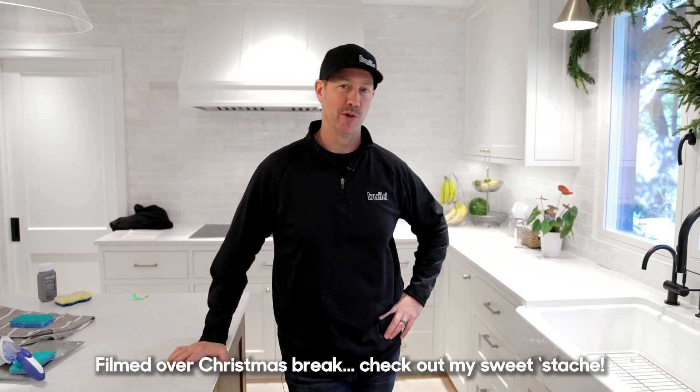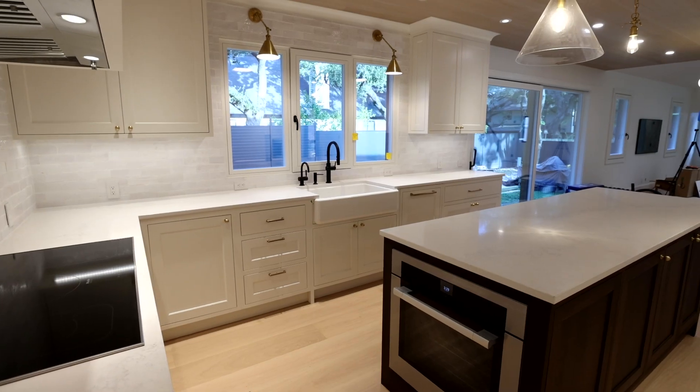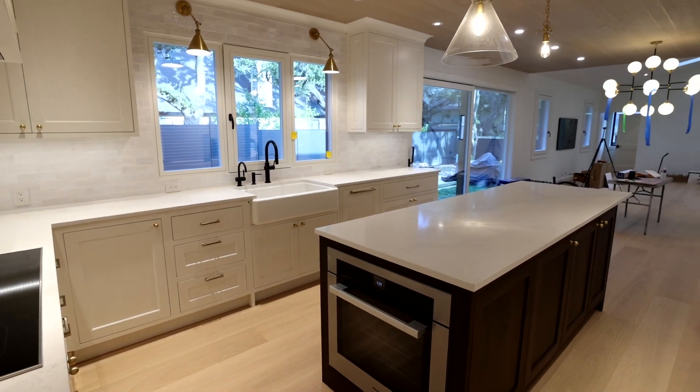Hey guys, welcome to the Build Show from my house. That's right, I moved in about six weeks ago. This is the real rebuild project and in this video we're going to be talking specifically about six ways that you can reduce the potential for both leaks and flooding in your kitchen, specifically your kitchen sink area.